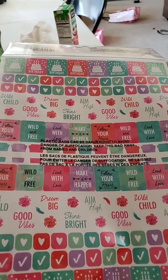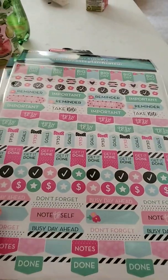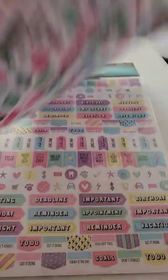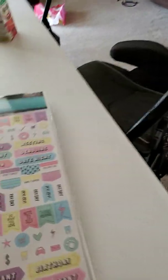And then this one is more darker colors — dream big, shine, birthdays. And then this one's more like a floral design. And then this one's just a duplicate of one I already showed.